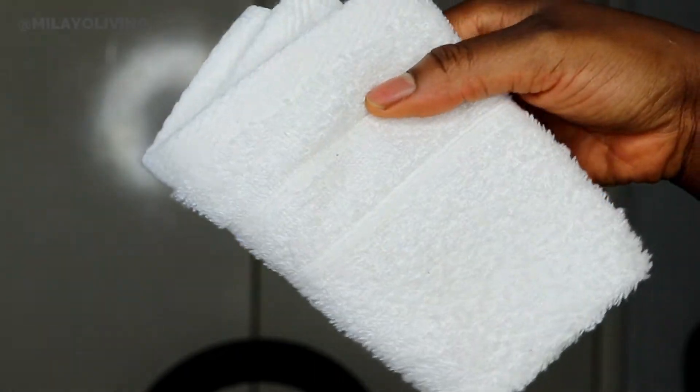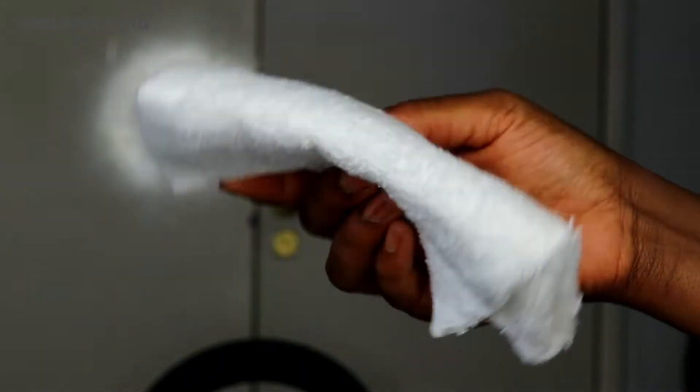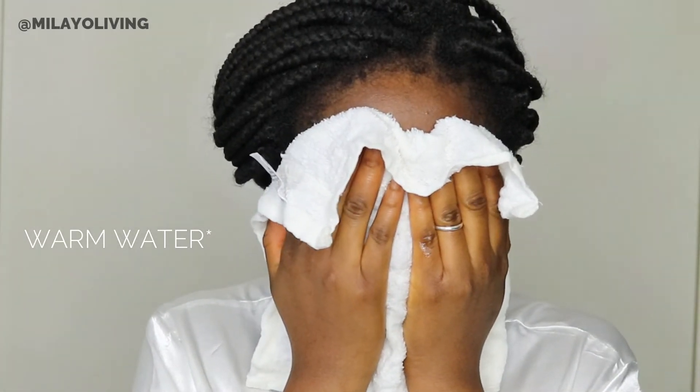After rinsing off the facial cleanser, the next thing I do is get a fluffy face towel like this one. I soak it in hot water and press it against my face for about five minutes, so it's like a mini steaming session. It felt so good, so refreshed — my skin was feeling great. I really enjoy this part.